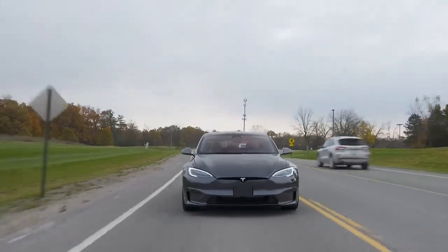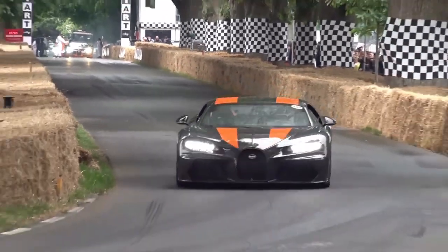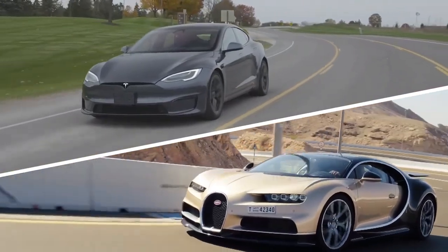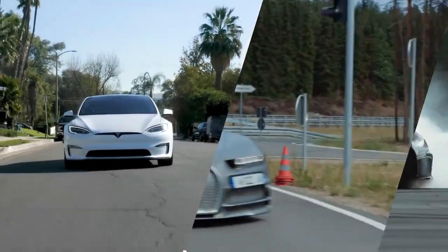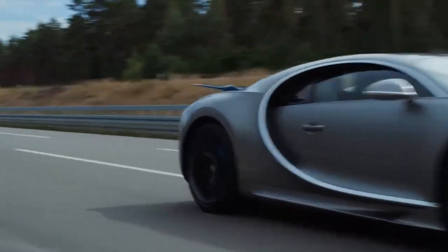Are electric vehicles truly the future? Or will the Chiron's roaring engine maintain its supremacy? Get ready for the ultimate showdown between two automotive titans, the Tesla Model S Plaid and the Bugatti Chiron. In this electrifying comparison, we'll unveil the mysteries behind these incredible machines.